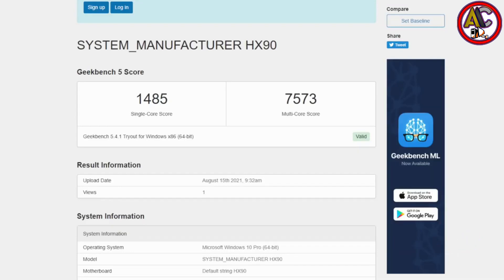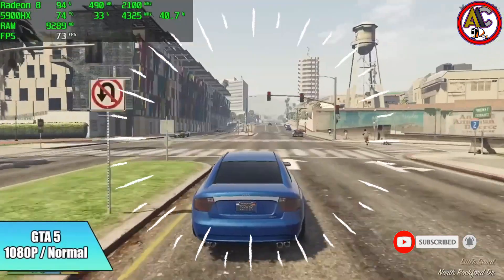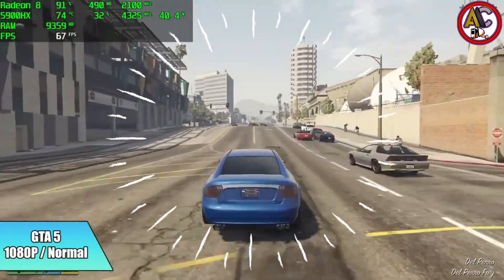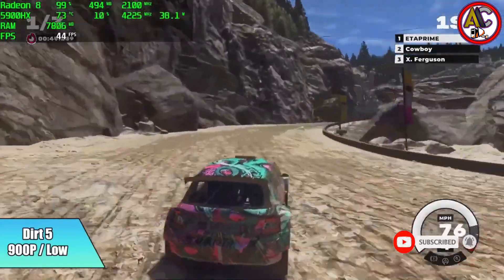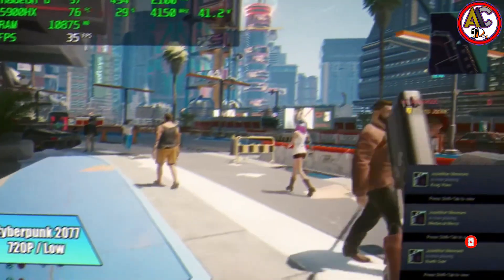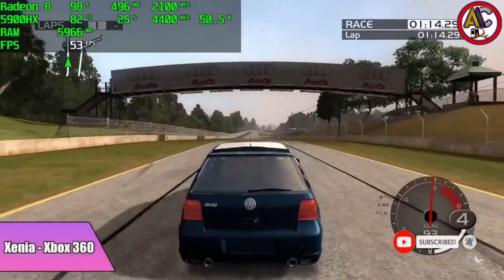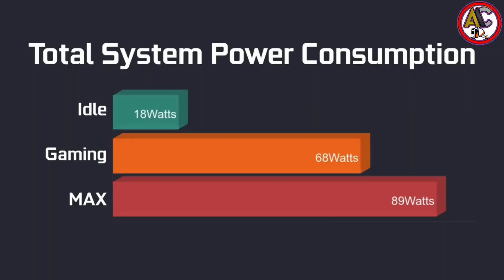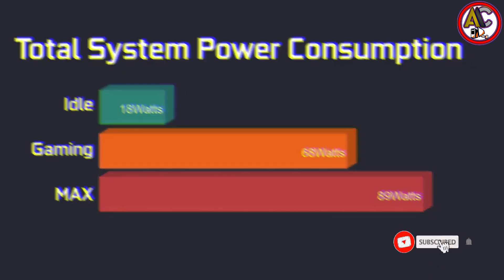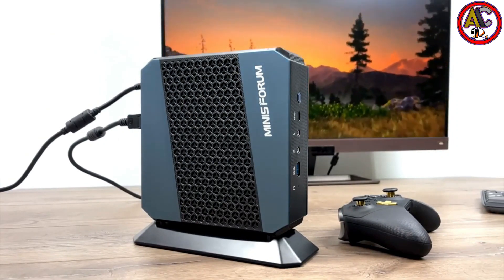The HX90 excels in both storage and communication, which are the foundations of an effective system. Your programs and games start up quickly with dual-channel DDR4 RAM and a quick M.2 NVMe PCIe 3.0 SSD. The HX90 also supports two 2.5-inch HDDs or SSDs for expansion. Along with supporting up to four 4K displays, this Mini PC also has five USB 3.0 connections, a USB Type-C port, and a 2.5 Gigabit Ethernet port. It adds Wi-Fi 6 and Bluetooth 5.1 for wireless connectivity.